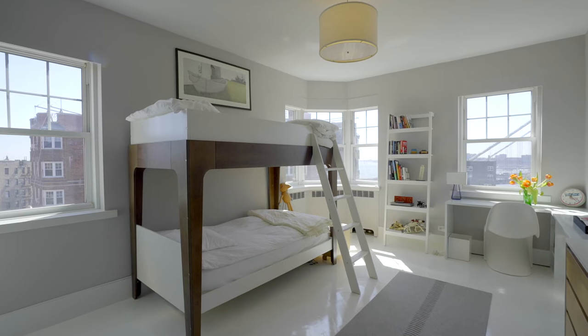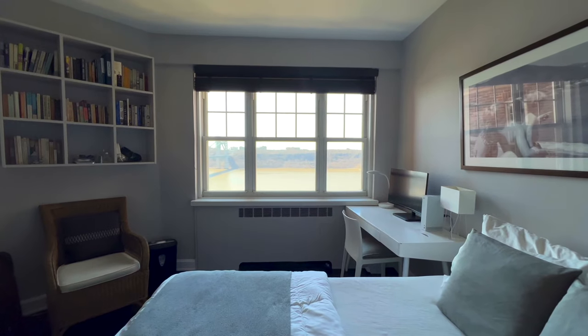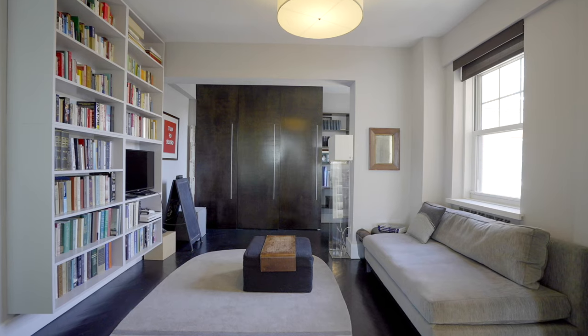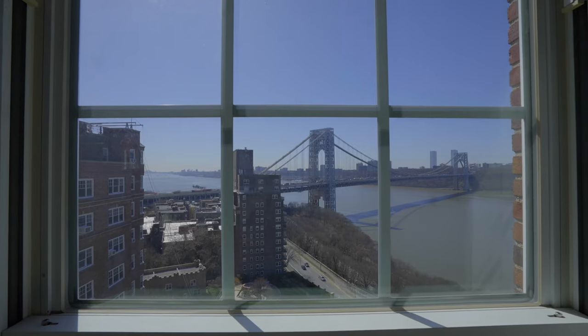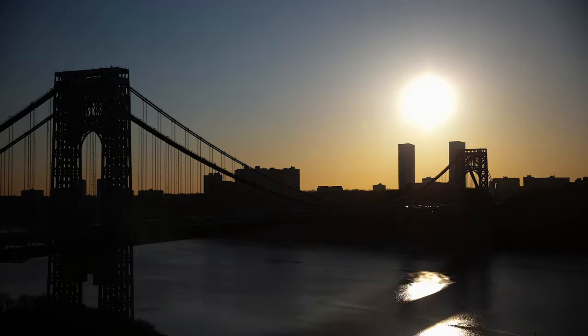Three bedrooms and three baths, all separated into their own wings for maximum privacy, surround the main living area, plus a fourth flexible room currently used as an office and laundry, easily closed off with sliding glass doors to create a fourth flex bedroom. Hudson River views from every window with southeast, southwest, west, and northwest exposures.